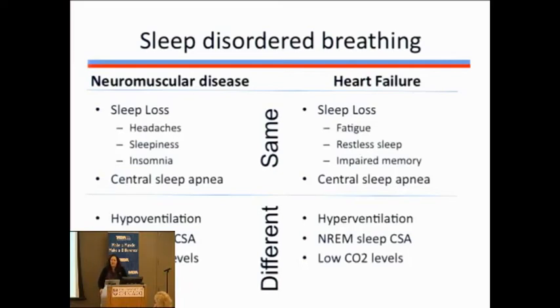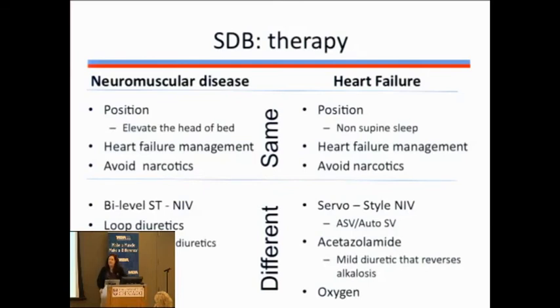When they do sleep studies, both heart failure patients and neuromuscular patients may be labeled with central sleep apnea and complain of headaches, sleepiness, or restless sleep. But they are very different in causes and manifestations. Those with Becker MD hypoventilate — their CO2 levels rise at night — whereas those with heart failure tend to over-breathe with pauses to compensate. The neuromuscular patient gets into trouble during dream sleep, whereas the classic heart failure patient has problems in non-REM sleep. The neuromuscular patient's hallmark is elevated CO2, whereas the heart failure patient will have low CO2.